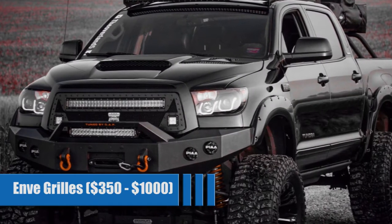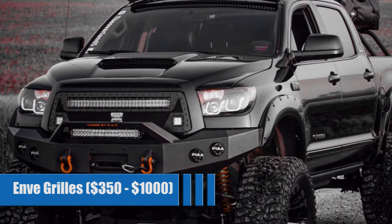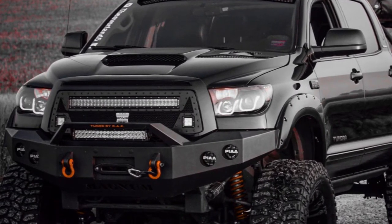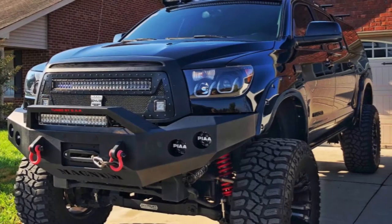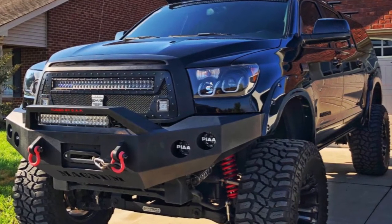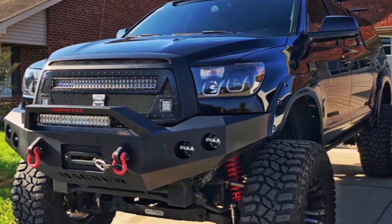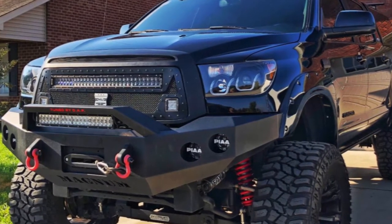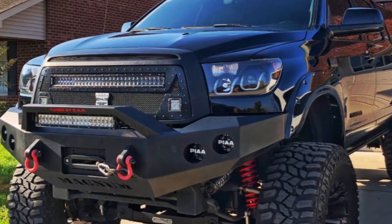NV Grills for $350 to $1,000. Like 300 Industries, these guys offer a wide selection of custom grilles from a mid-to-high budget. With loads of LEDs, Toyota and Tundra logos, and even Envy logo options, you are sure to find something that fits your needs. They are not shy about putting their logo front and center.